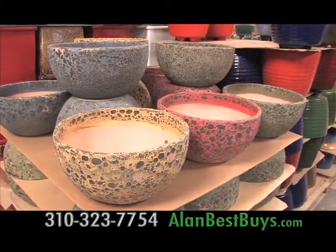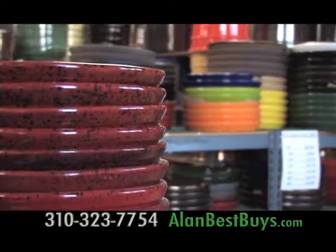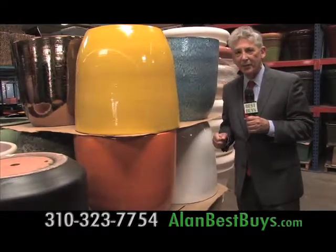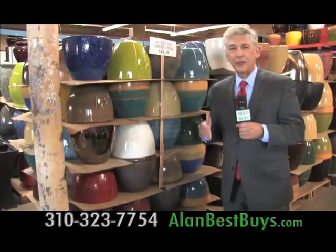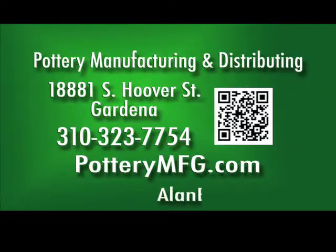Pottery Manufacturing and Distributing also carries ocean rock designs. Customers come here year after year for new styles and colors. With this fashion pottery, you can design inside and outside your home. They carry 23-inch, 18-inch, 15-inch, and 12-inch Liberty Bell pots, and 10-inch Liberty Bell pots for only $16 to $19 each. Located at 18881 South Hoover Street, Gardena, near the 110 Freeway. 310-323-7754, PotteryMFG.com.